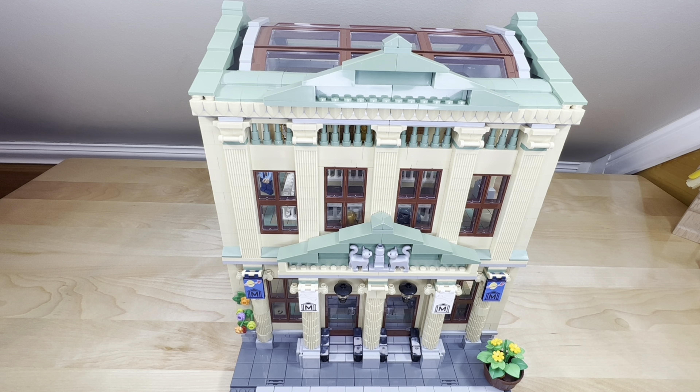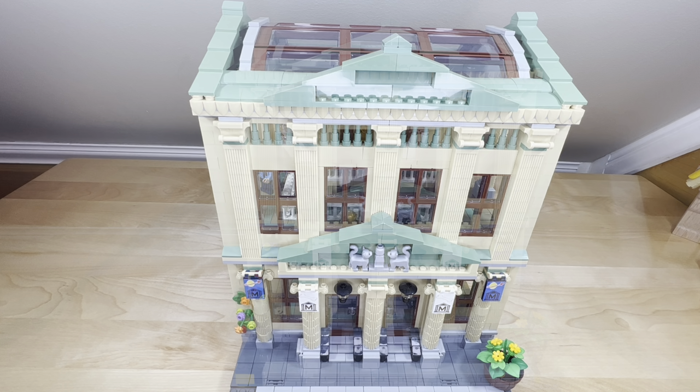Hey folks, welcome to Eclipse's Bricks and welcome to part two of the Museum Mock series. This is the paleontology and Egyptian section of the central part of the building. Let's get started.